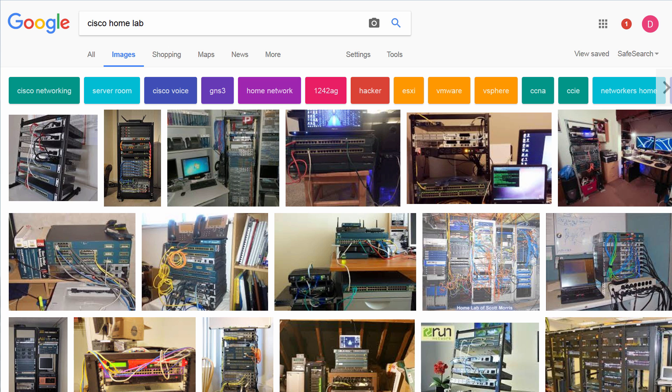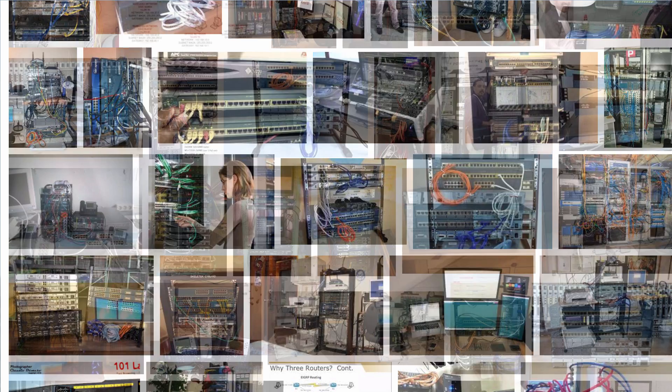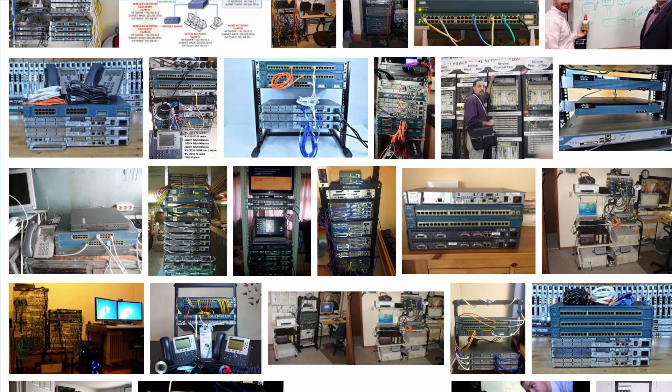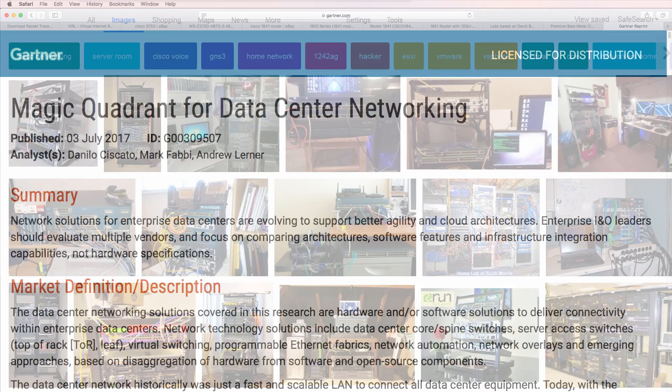When I was studying for my CCIE, like a lot of other network engineers, I had to purchase or loan networking equipment. A lot of network engineers have spent thousands of dollars buying or renting network equipment for their studies. That used to be the only way to do it, but these days things have changed.